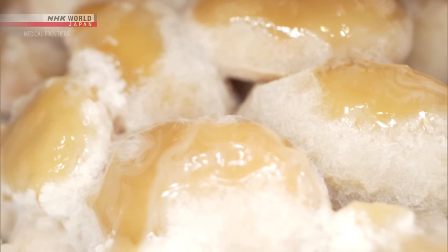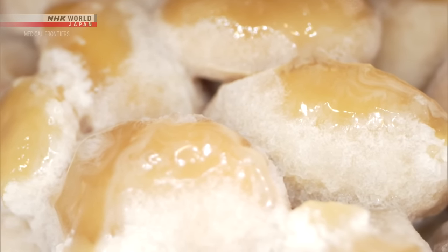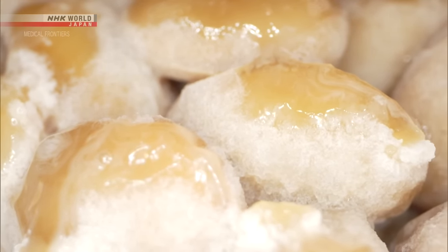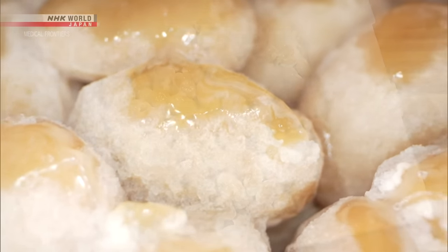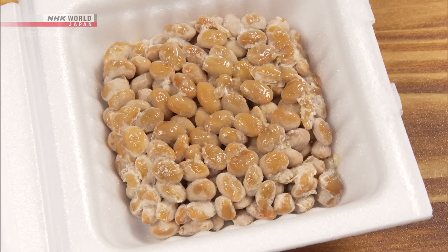The white coating on the natto is a layer of natto bacillus. The recommended daily intake of natto is one pack, or about 50 grams, containing about 500 billion natto bacilli.